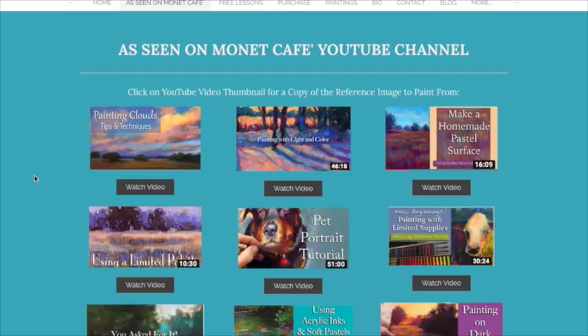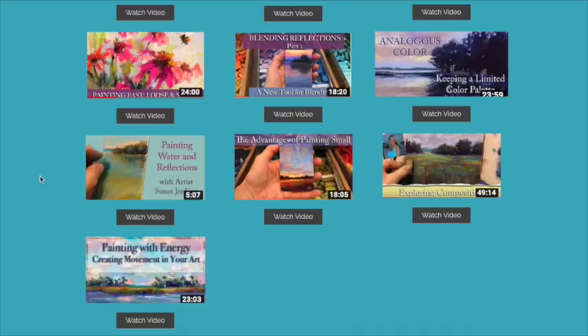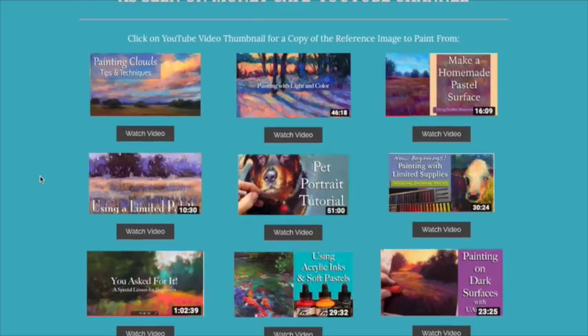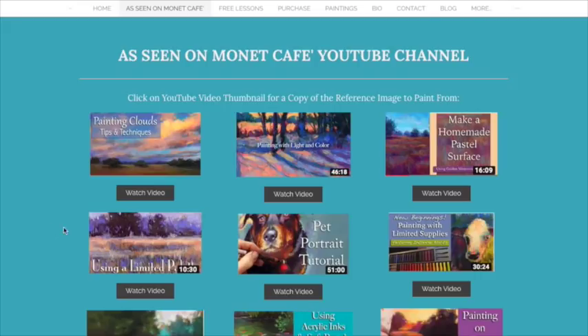On that page I have uploaded all of the videos where I have used a reference photo that was my own. I've got nine, twelve — golly, I have more than I thought. What I did is made it so that, like this recent one I just did, they go from the most recent down to the least recent. I'm going to keep uploading and adding videos and reference images every time I create a new video.